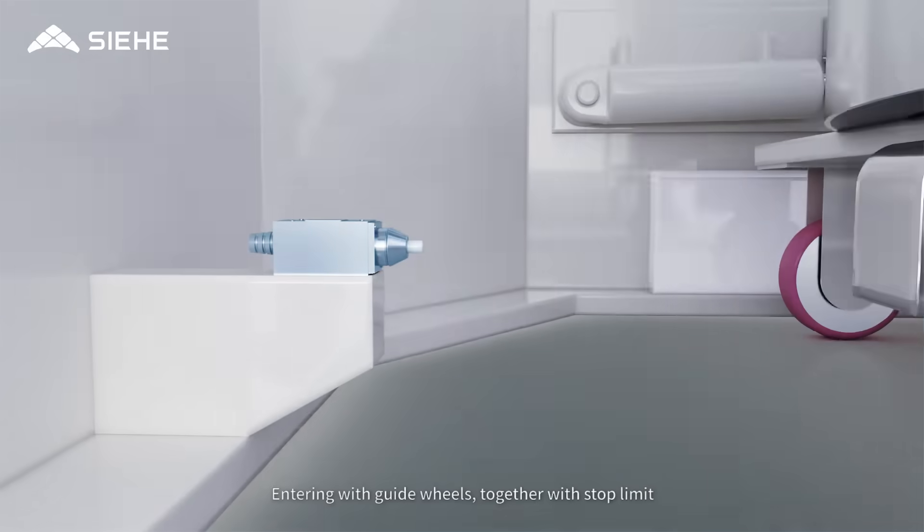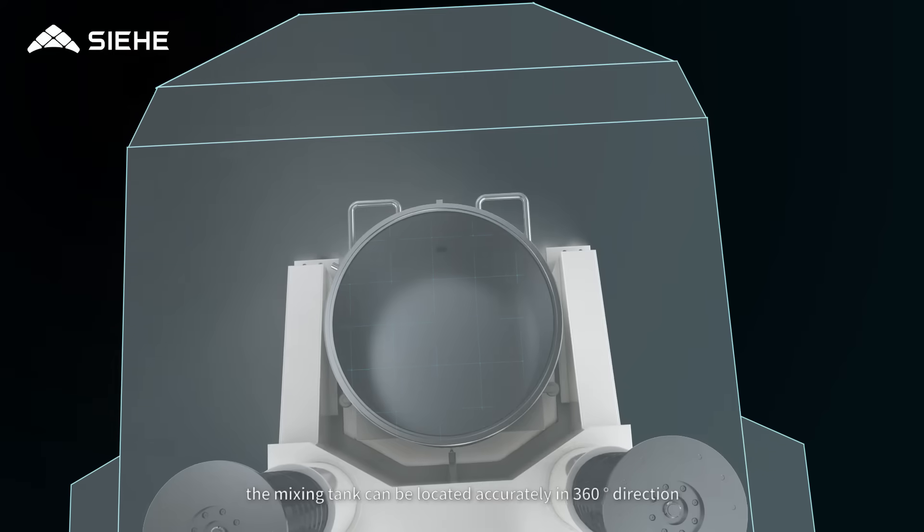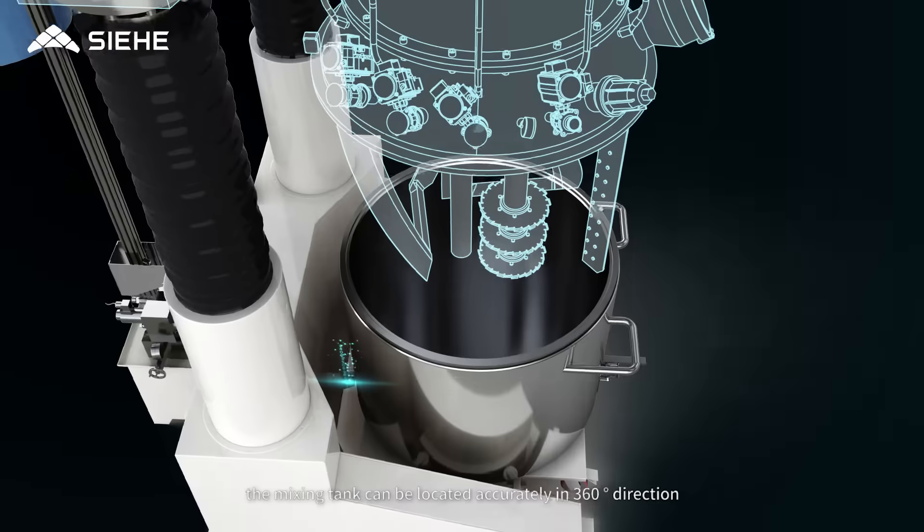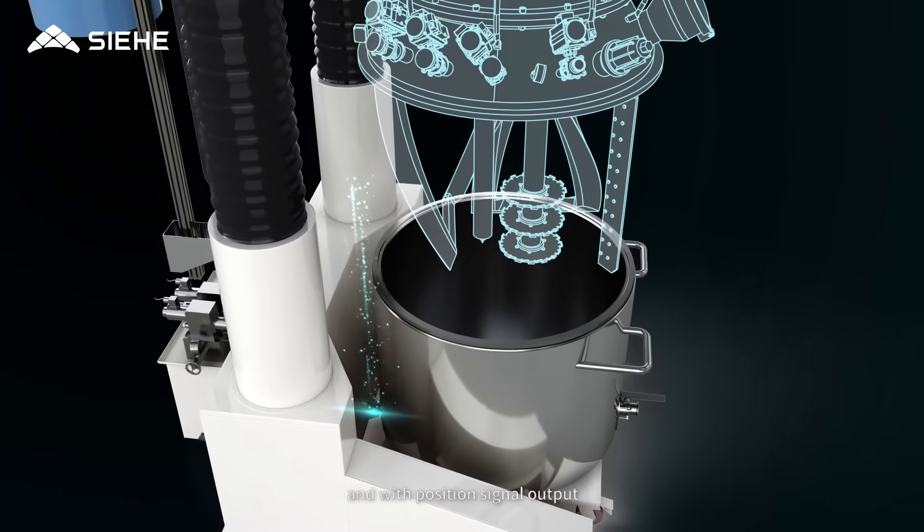Entering with guide wheels, together with stop limit, the mixing tank can be located accurately in 360 degree direction and with position signal output.